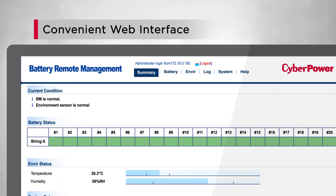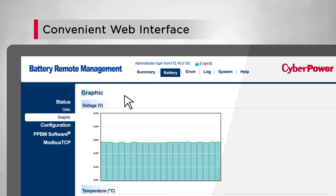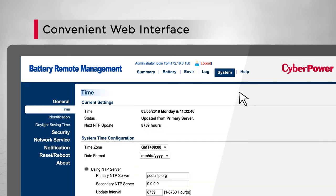The BMS features a convenient web interface. After logging in, users can view the overall system and battery operations, detailed vitals of each individual battery shown in table or graphic form, check the history event log, and configure parameter settings for system management.